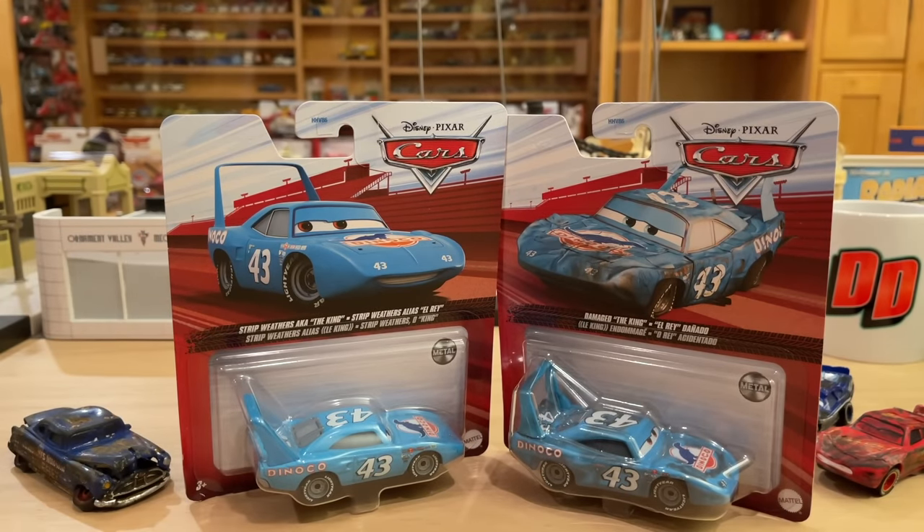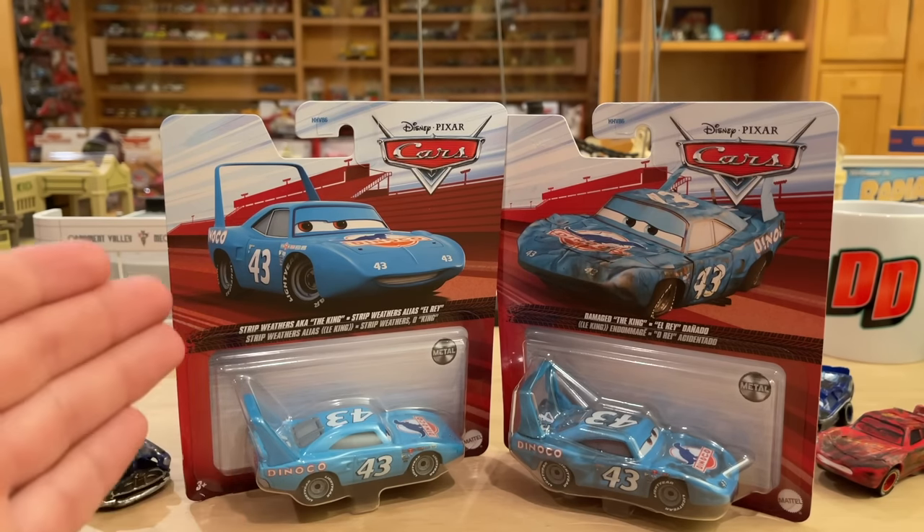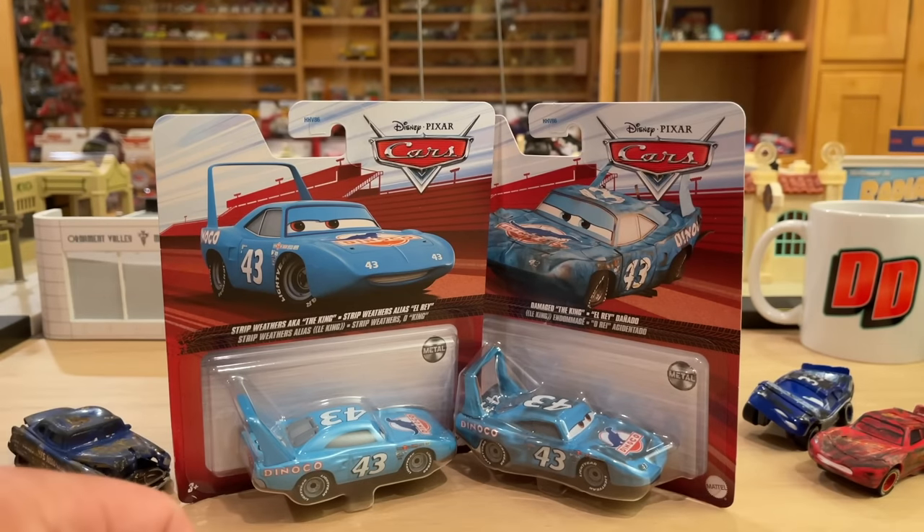We're going to do all sorts of awesome comparisons. It's actually a double unboxing — I don't have a Thailand King opened up yet, so we're going to open him up for a better comparison. I also have Damaged Custom McQueen and Doc, and obviously Race Damaged Mood Springs as well. Mattel even did a Damaged The King Mini Racer recently, so they really are showing me up.